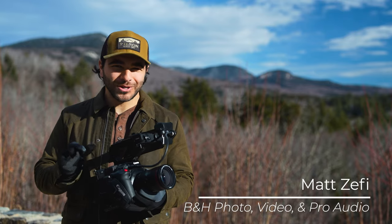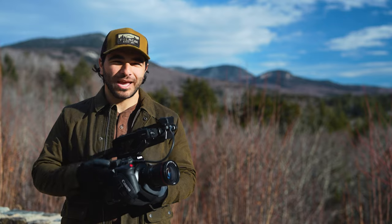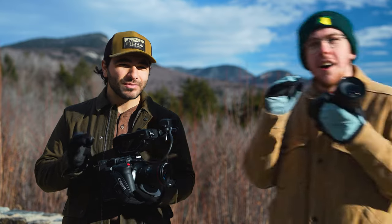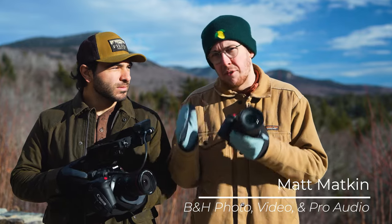This is the Canon C500 Mark II, and today I'm out to discover if it's the best cinema camera from Canon. Matt with B&H here, and in this video, Matt from B&H is here to tell the other Matt why the R5C is actually the best cinema camera from Canon.